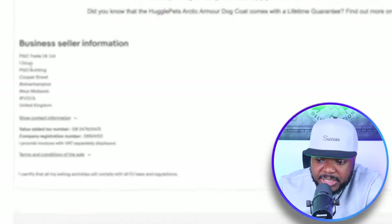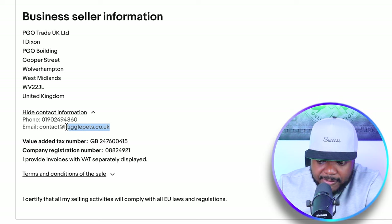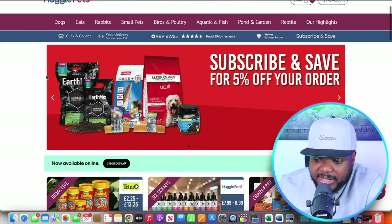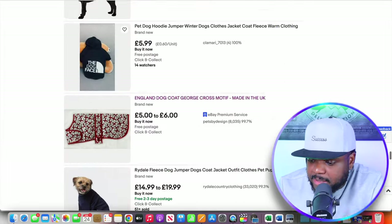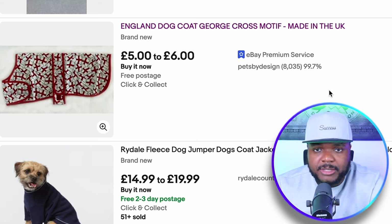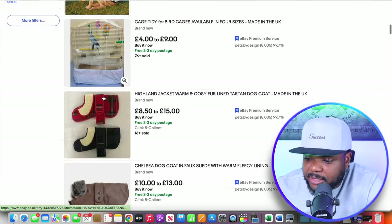If we scroll down to where it says 'business seller information,' this is where you'll see their email address. I can tell this seller has a website because they have a custom email domain. If I copy it and search for the website, it takes me directly to their site — so there's no point contacting them. Going back to the search results and scrolling down, there's another seller with over 8,000 feedback reviews, not too many but not small — they're a serious, top-rated seller with over 55 items currently listed.